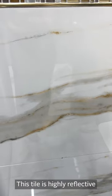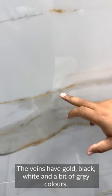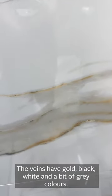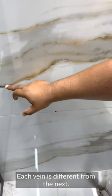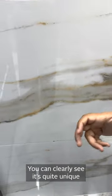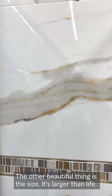This tile is highly reflective. It's got gold colours, nice black and white, and even grey colours within the veins. And even from this vein to that particular vein, you can clearly see it's quite unique. The other beautiful thing is the size — it's larger than life.